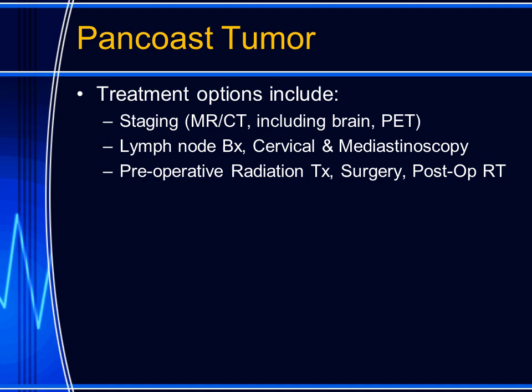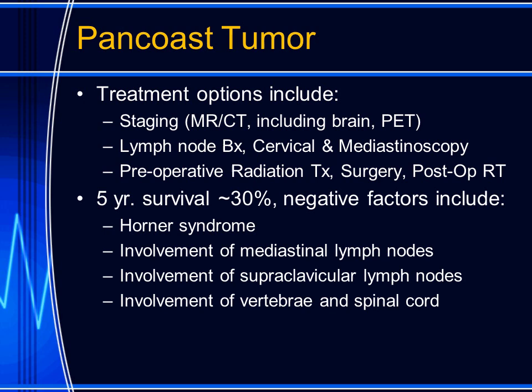The treatment for pan-coast tumor includes staging with MR and CT to involve the entire body, including the brain and the liver. Many patients will undergo PET imaging. The patients can have lymph node biopsies involving the cervical lymph nodes as well as mediastinoscopy to sample mediastinal nodes. Treatment can involve radiation alone or a combination of preoperative radiation, surgery, and postoperative radiation.